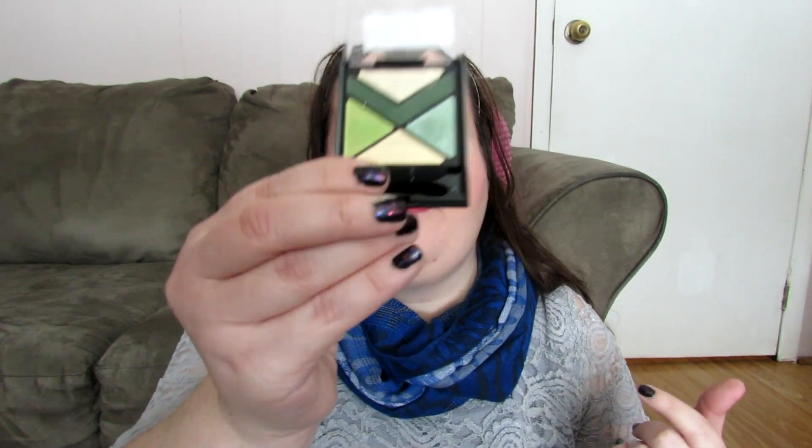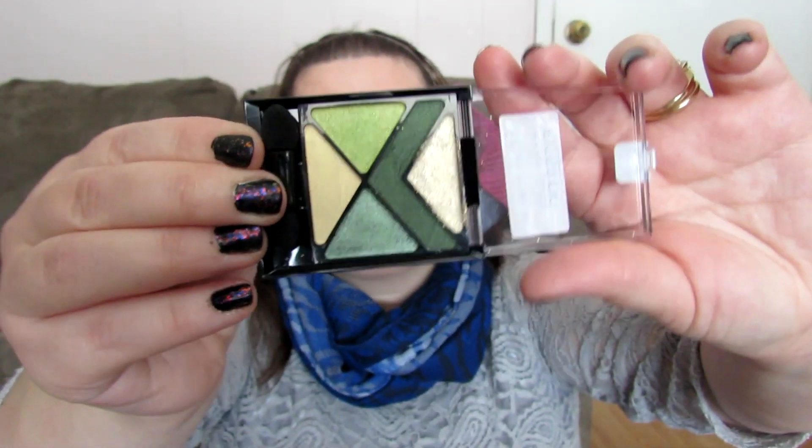These were regularly $9.99 and I got them on clearance for $2.93, so I had to pick them up. Kristen raves about the other Eye Studio ones — the ones in the long skinny packaging — and loves the pigmentation, so I decided to give this one a try. There was only blue left; there was one purple but it was crumbled. There was also this green one, and I was thinking Saint Patrick's Day — so how perfect is that!